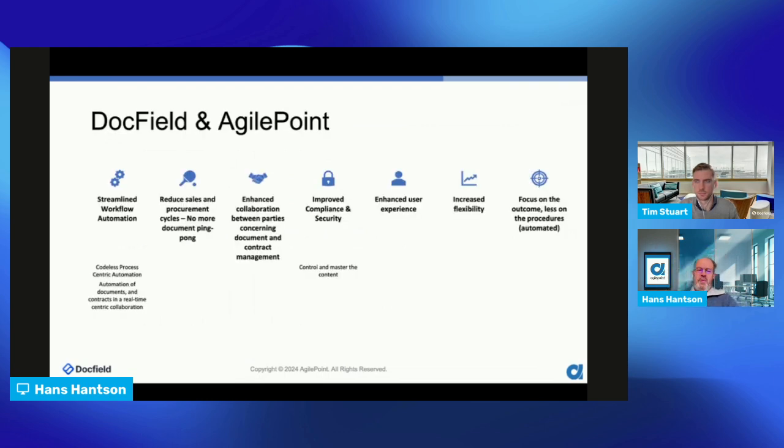DocField and AgilePoint worked together to address all these issues. On one side, we try to streamline workflow automation. When talking about contracts, documents, or procurement-related processes, the whole process from beginning to end going across departments — that's what we call cross-functional automation, but also end-to-end automation. A single solution allows you to manage a full procurement process, starting from the sales team, going into legal procurement, across other teams like onboarding and production.